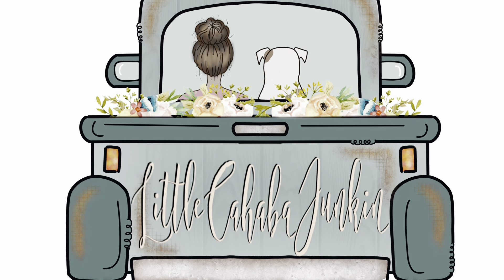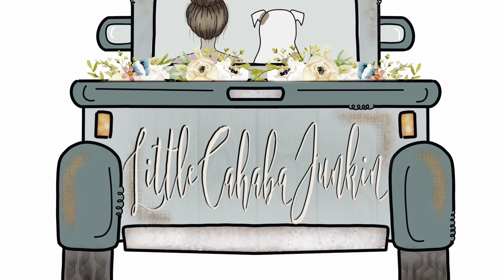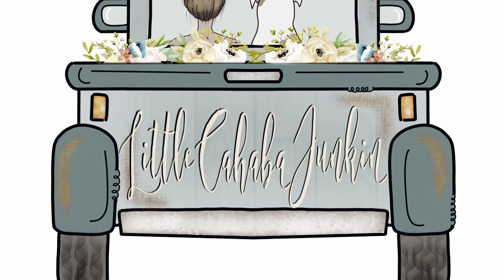Hey everybody, me and Buster want to say welcome to Little Cahaba Junkin, where we share a whole lot of junkin and even more Jesus. Enjoy our video!